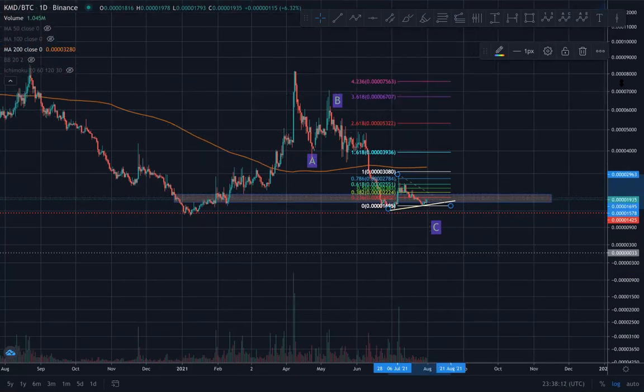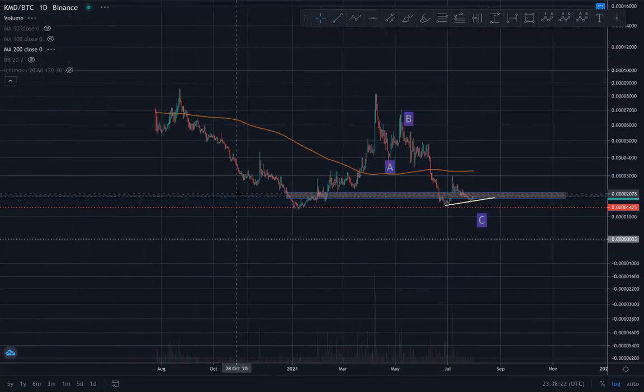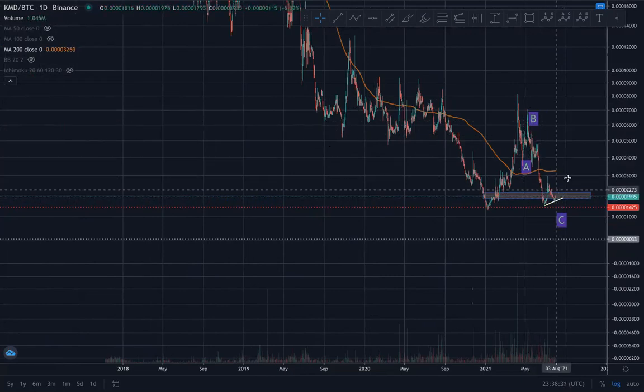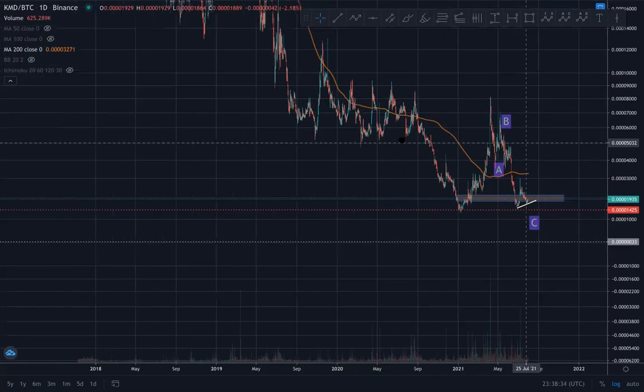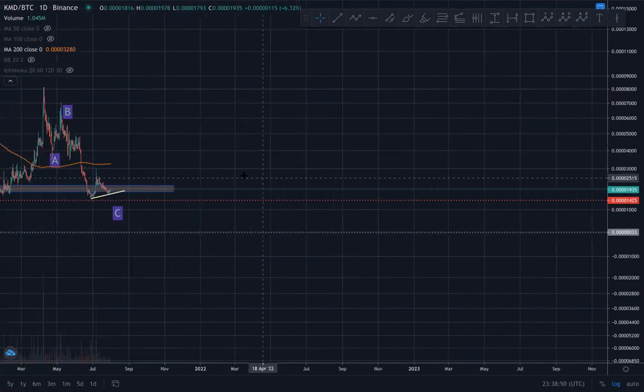Historically, on alt/BTC pairs like KMD/BTC, you get your pumps when you get them and your dumps when you get them. Now we're looking for pumps, and in this pump we're looking to eventually reach roughly the 5000 to 8000 satoshi level. That's another story for another day, but those are the thoughts on the KMD price.